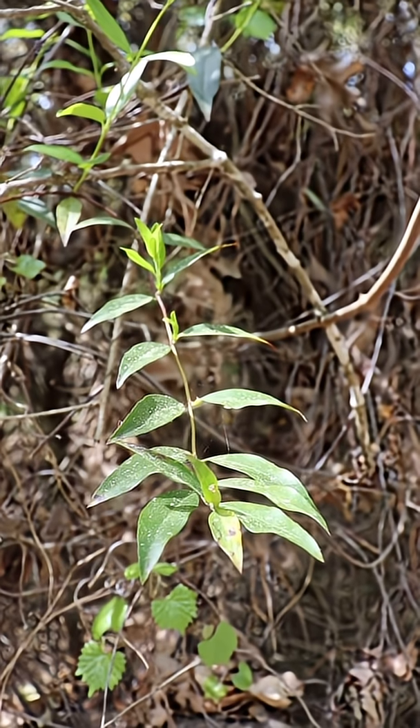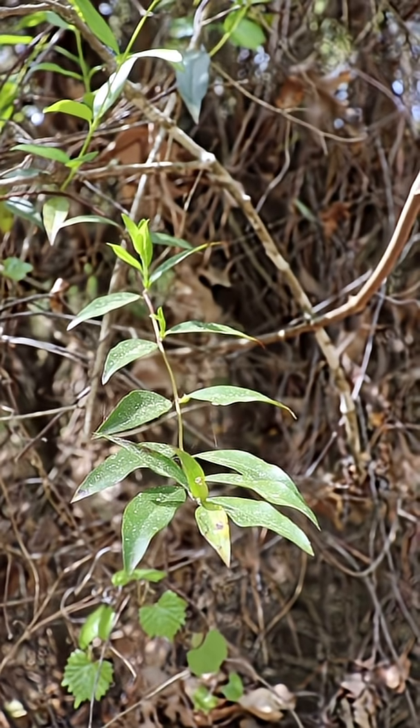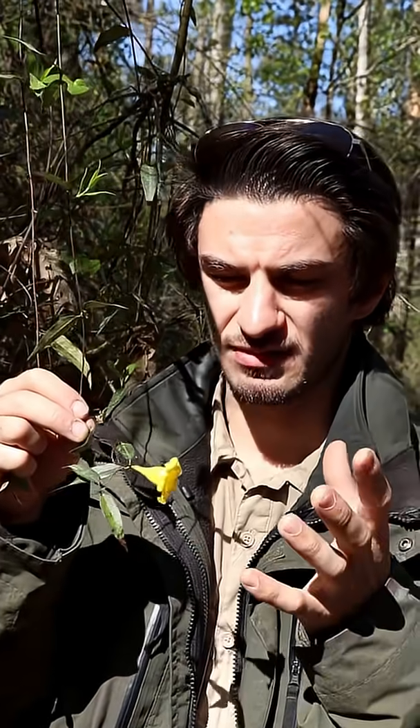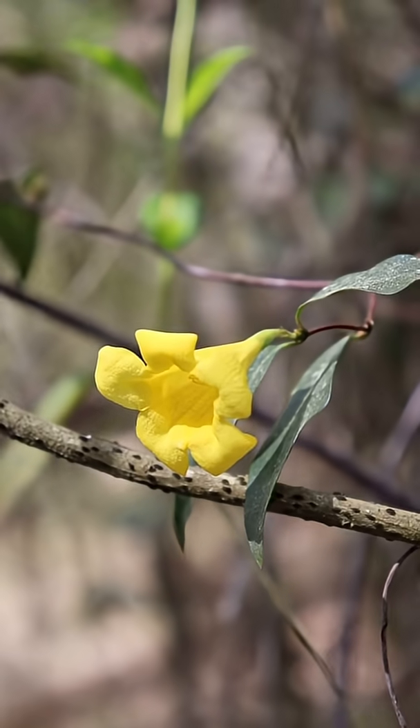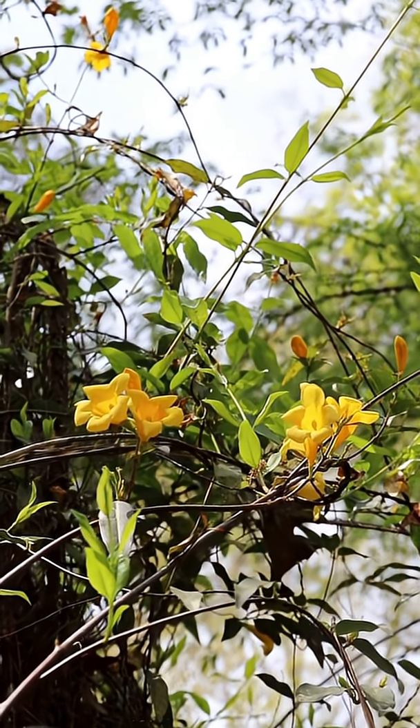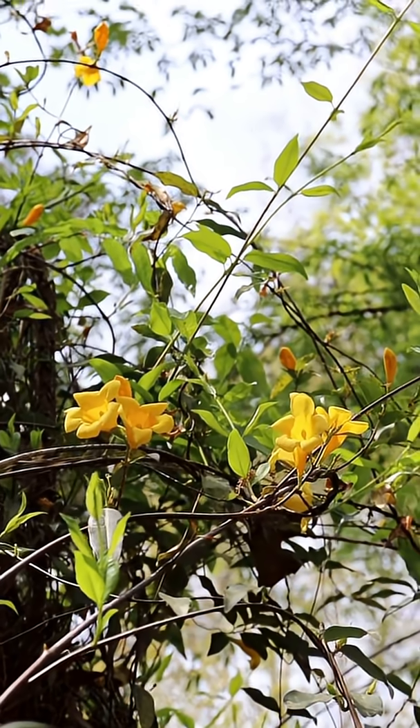They're also an evergreen, so you can see these leaves year-round here in East Texas. One of the big things that people note about this plant that helps identify it are these yellow flowers you see here. Like most plants out here, you're going to notice these flowers around late winter to early spring when the temperatures start increasing for the year.